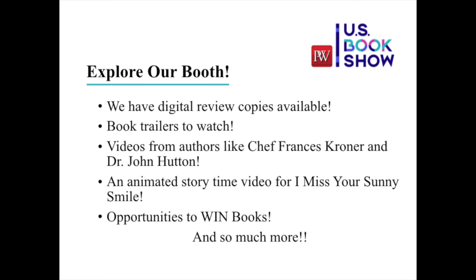While you're here, I invite you to explore our booth. We have digital review copies available for most of the books included in this presentation. Plenty of fun book trailers to watch, and videos from authors like Chef Francis Croner and Dr. John Hutton. There's also a very sweet animated storytime video for I Missed Your Sunny Smile, not to mention plenty of opportunities to win books. Definitely take some time and introduce yourself.